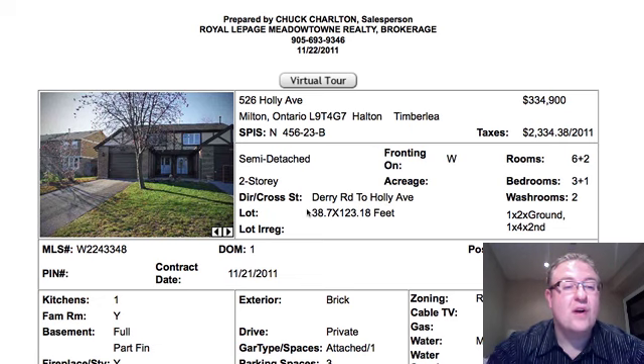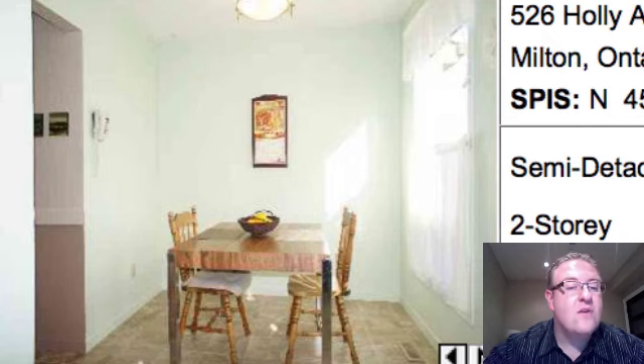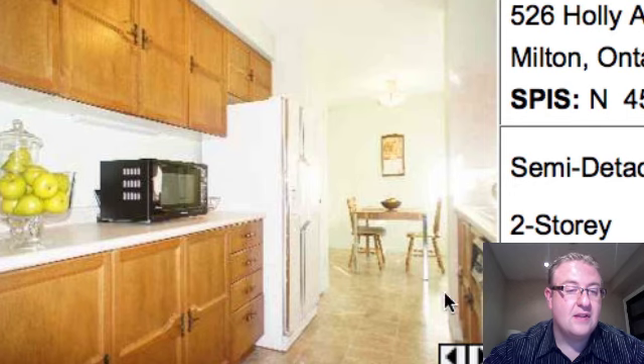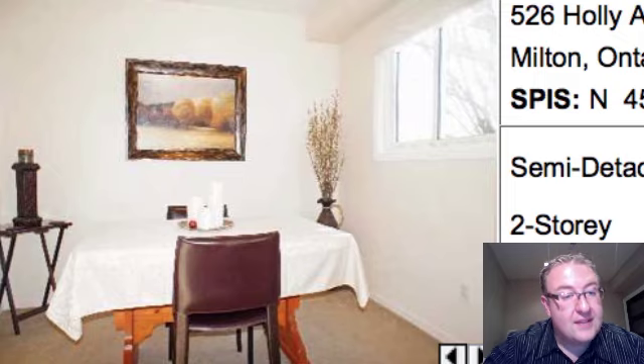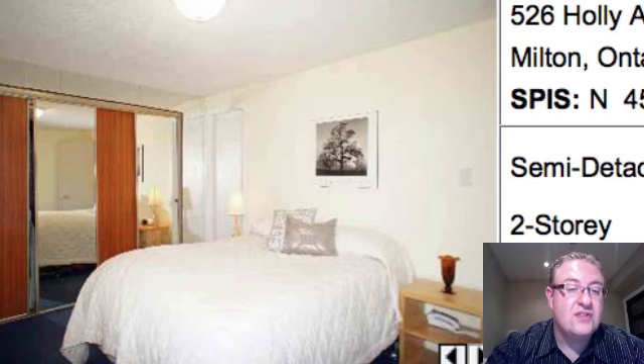526 Holley is at $334,990. Normally these semis on Laurier and Holley are in that $320 to $340 range, so they're definitely in the right zone. That is part of the kitchen — you'll see how this fits together in the next shot. Where the camera person is would be the dining room, and then it L-shapes around the kitchen. So the living and dining are in an L-shape.